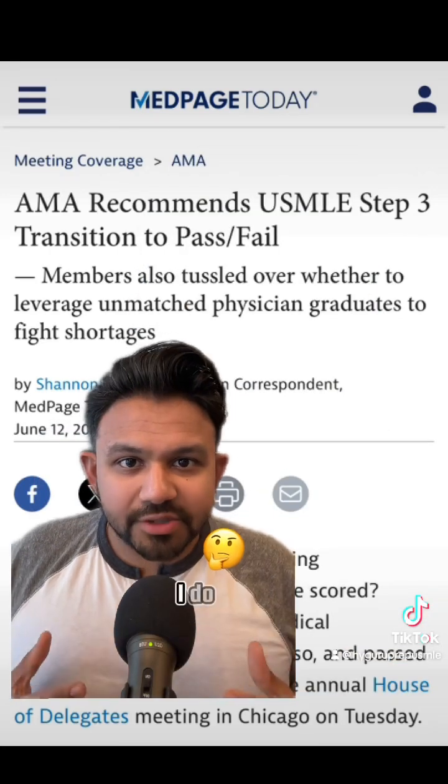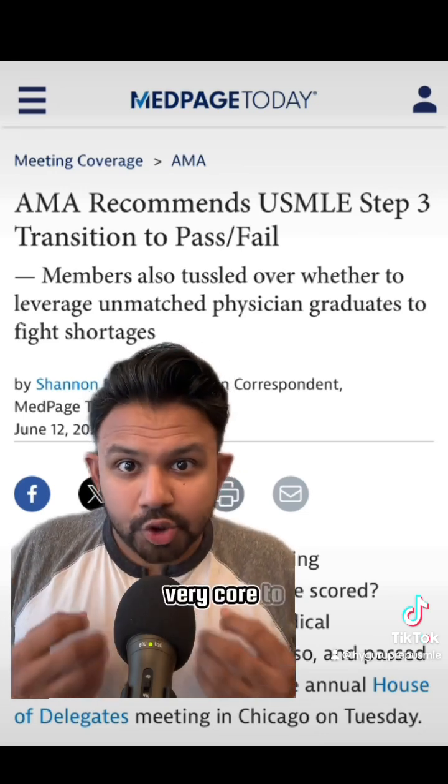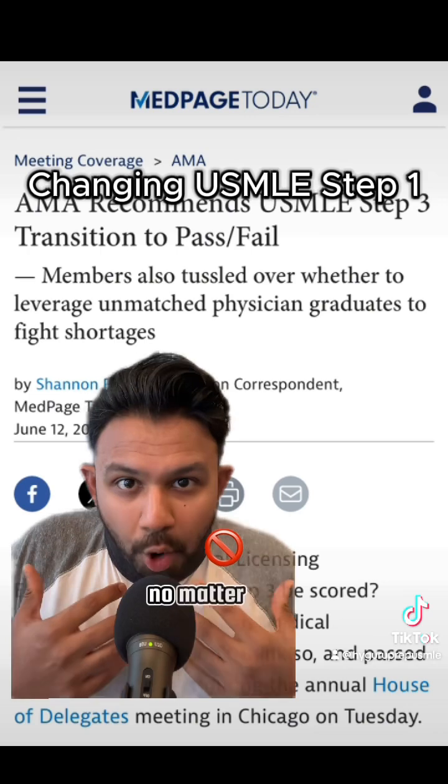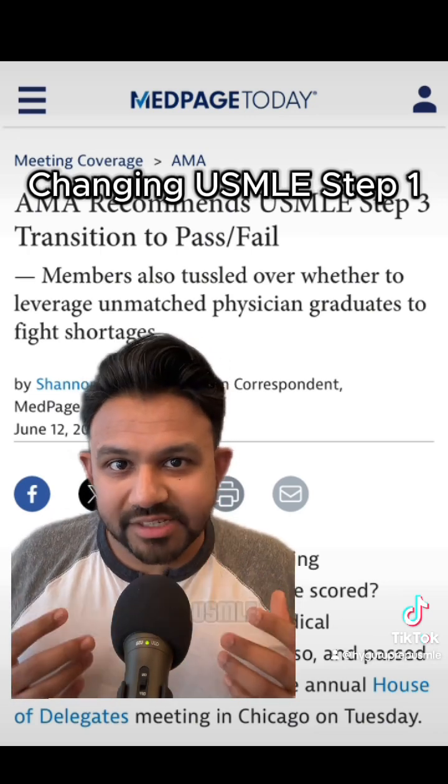Looking at all of the USMLE exams in context, I do think that USMLE Step 1 and the content it covers is genuinely very core to what you need to know as a physician, no matter what field you go into. I agree that there are some minutiae details tested on the Step 1 exam.